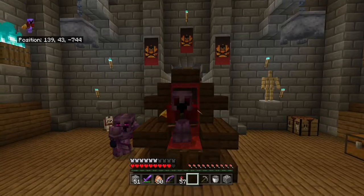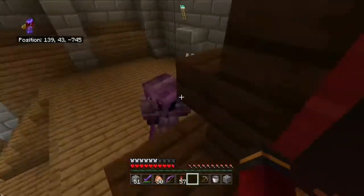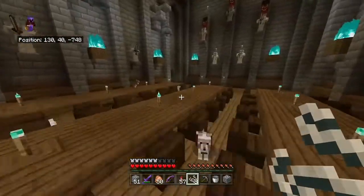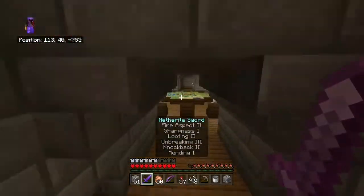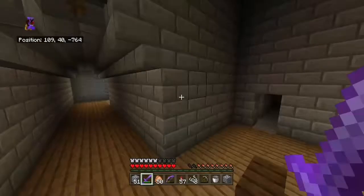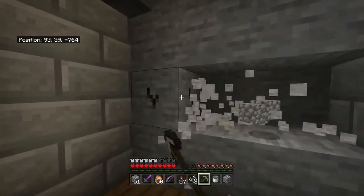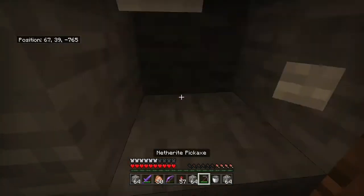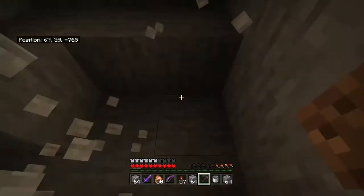Hello guys, welcome back to another episode. Today we're working on making the storage room for our base. This will be over in the new wing of the base that I recently built, with the map archery range, potions room, and it will be here near the armory. I had to block up the armory because people were stealing.